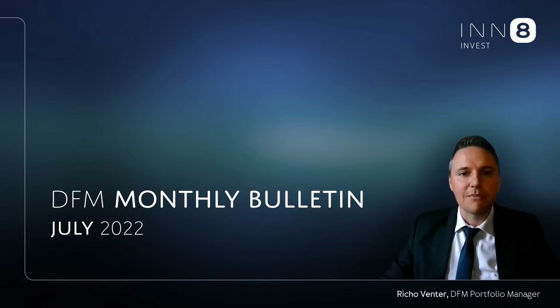Hi, I'm Riku Fenke, Portfolio Manager for Innate Invest. Welcome to this month's market and performance update.